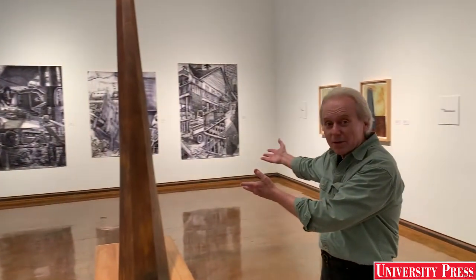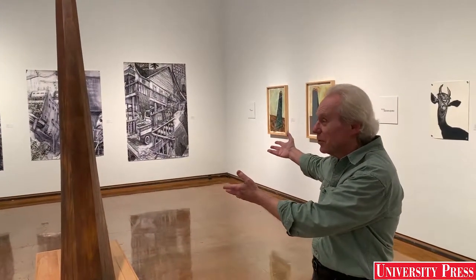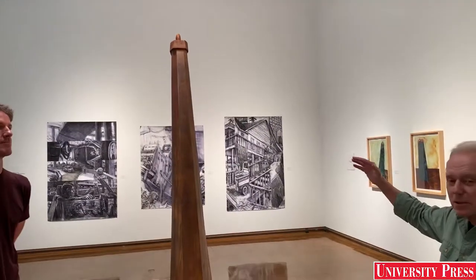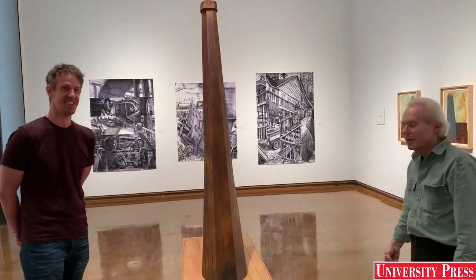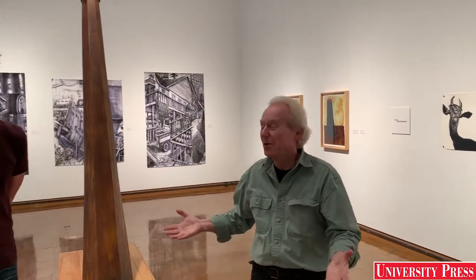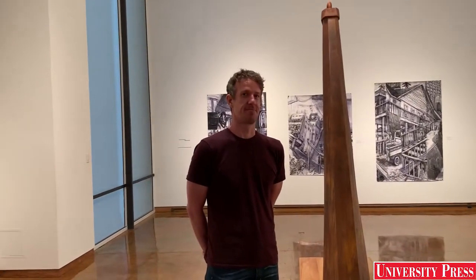Right now we actually have one of the artists, the drawing instructor here, Christopher Trotman, who is responsible for what I would say is the largest work — maybe Curtin's deer hog sculpture might be a little taller than Chris's drawings, but that's anyone's guess. So Chris, do you want to talk about your work a little bit?